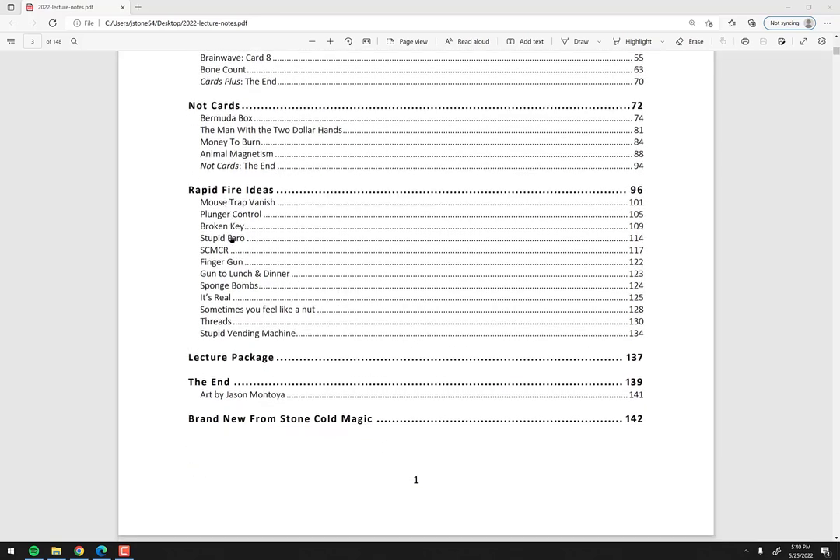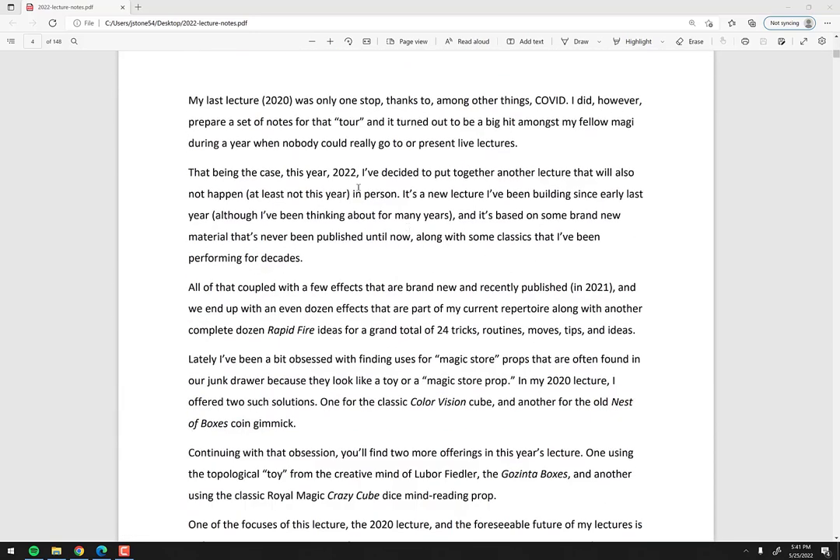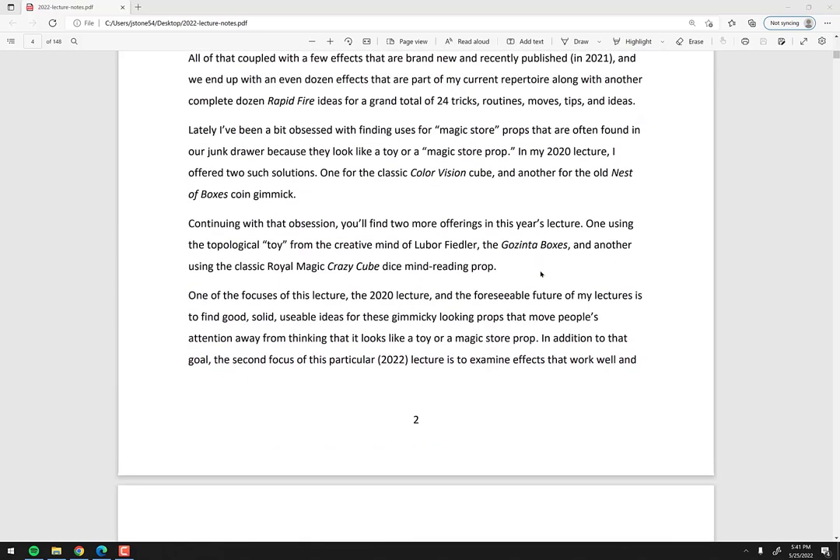The rapid fire ideas section has 12 entries — I doubled it from the usual five or six. There's a quick little card vanish, a card control idea, another one called Broken Keys which is another card control, a tip on how to improve your faro shuffle, and a bunch of other things. These are just quick little rapid fire ideas, and this gives you a good sense of what you're getting.